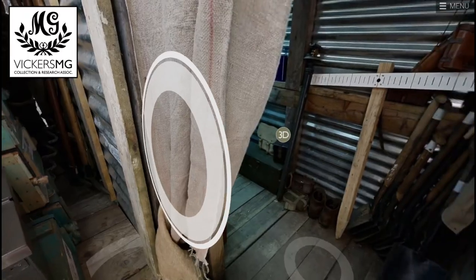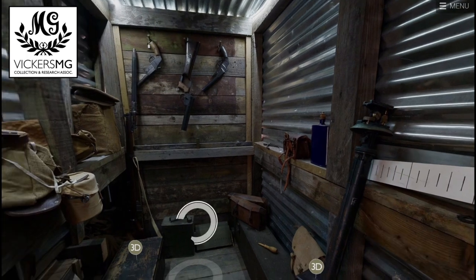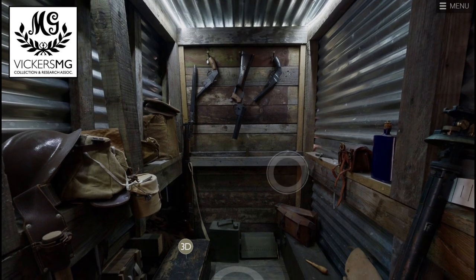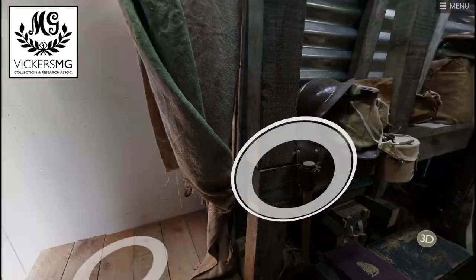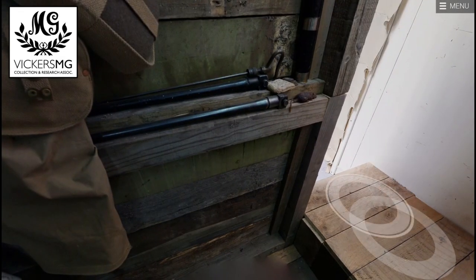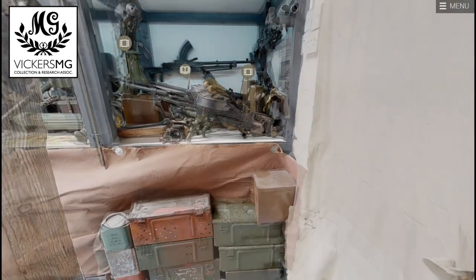If you go in here you'll see our dugout that we've built to help understand the living conditions of men. This is obviously a clean dugout — not full of mud and not under shell fire — but it does represent the likely size of a dugout for a machine gun section, and some of the equipment in here like our belt filling machine and spare parts.